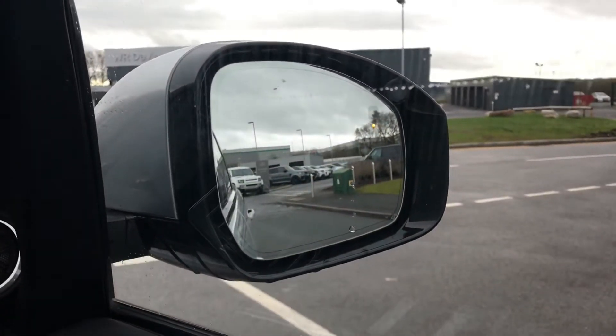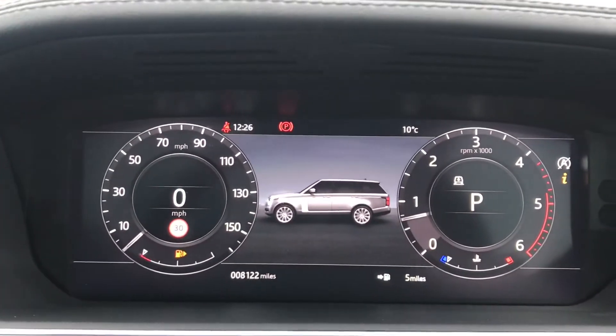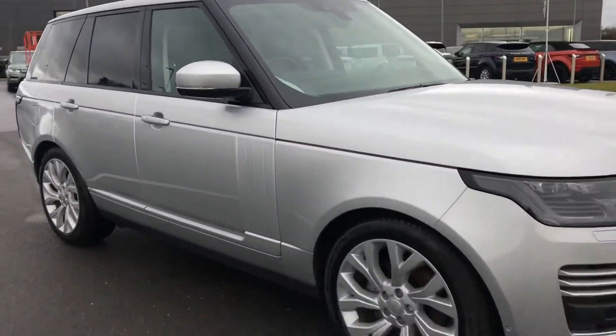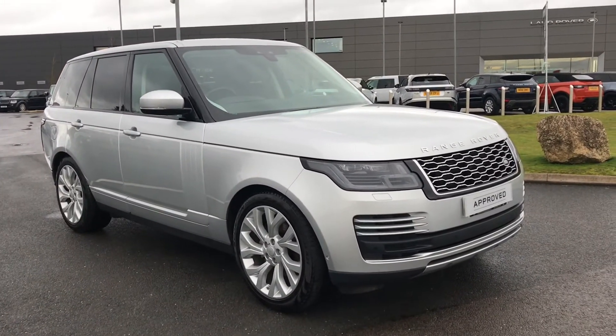You have a Meridian sound system. You also have a blind spot monitor, which is handy for driving along motorways. This car has done 8,122 miles.